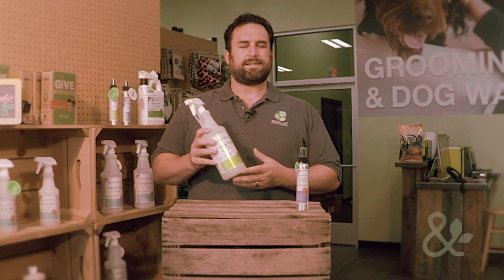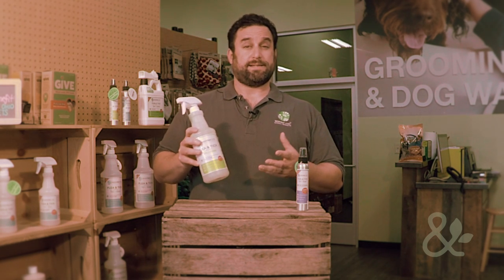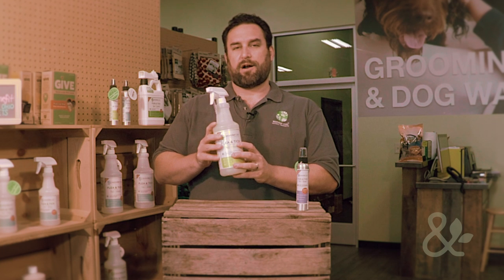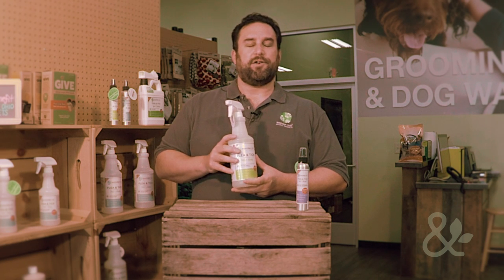If you've used chemical pesticide products in the past, you may have seen that there are many warnings on them — if you're pregnant, don't handle it; if your puppy is under 12 weeks, don't apply it, and so on. The great thing about our product, the flea and tick for pets and home, is that it's completely safe around all pets and all people, no matter the age.